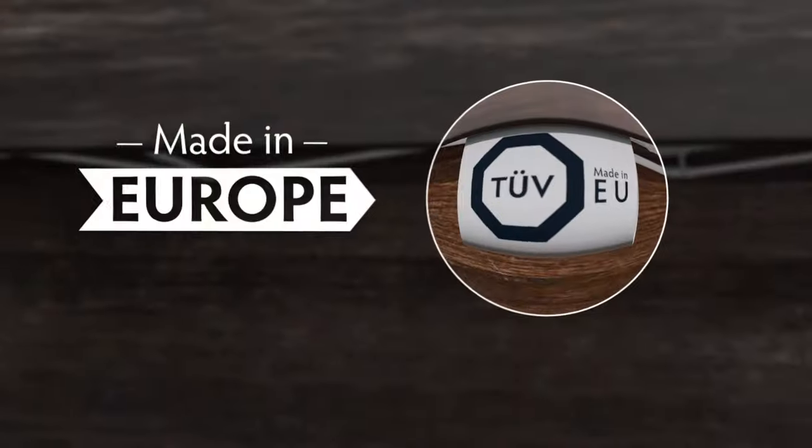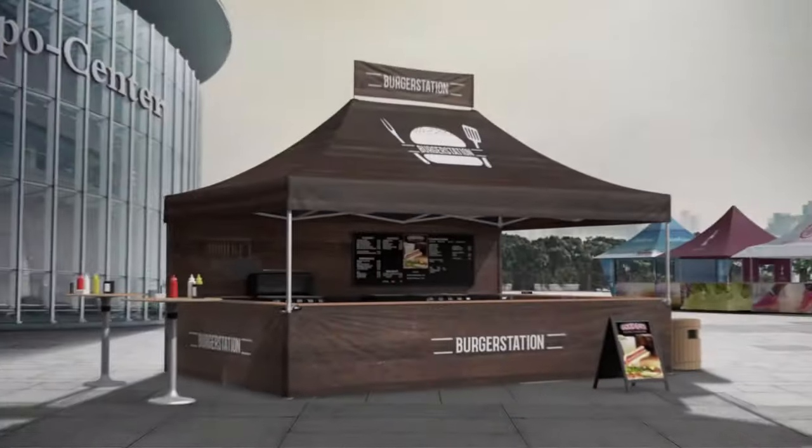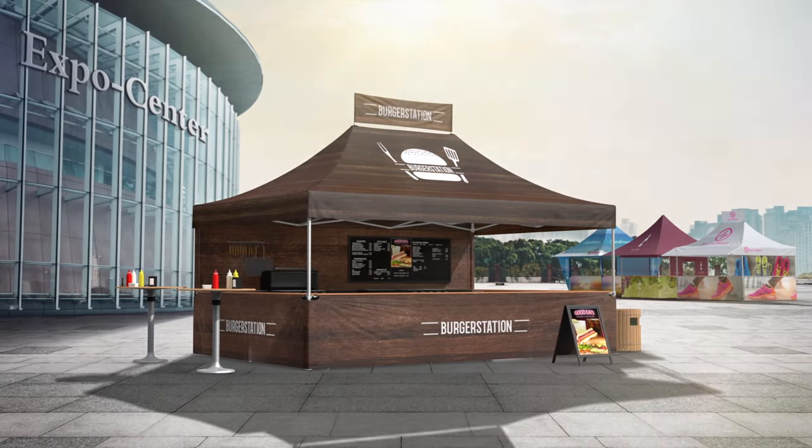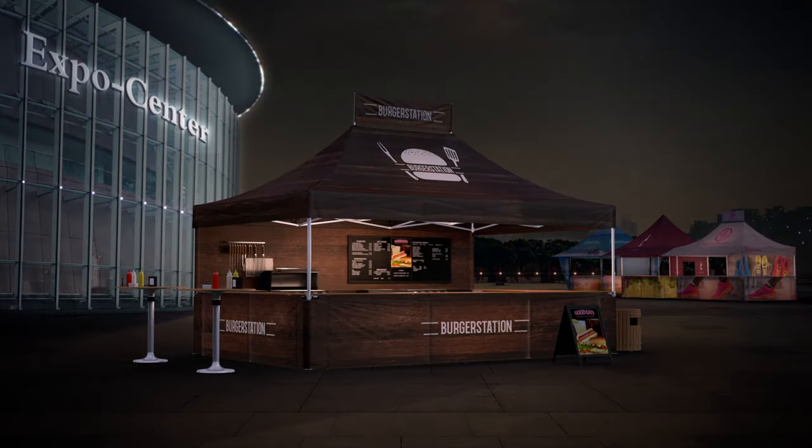Master tent is made in Europe and with its maximum lifetime, your master tent will be by your side, helping you to strengthen your image at all kinds of trade shows, regardless of the season, day or night. Master tent — building up moments.